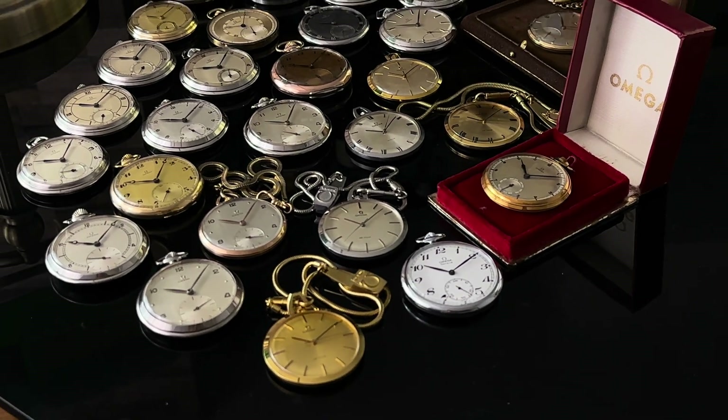Watch number 6 is under reference CK-1053 and also dates to 1937. The case is 9K gold and measures 45.5mm excluding the crown and bow, and including the bow it will measure 55mm. This piece also carries an Omega caliber 37.5L movement. You will notice the case shape of this and the previous piece, which look like a coin. Since the case is made of 9K gold, this watch is likely from the UK or Australian market.